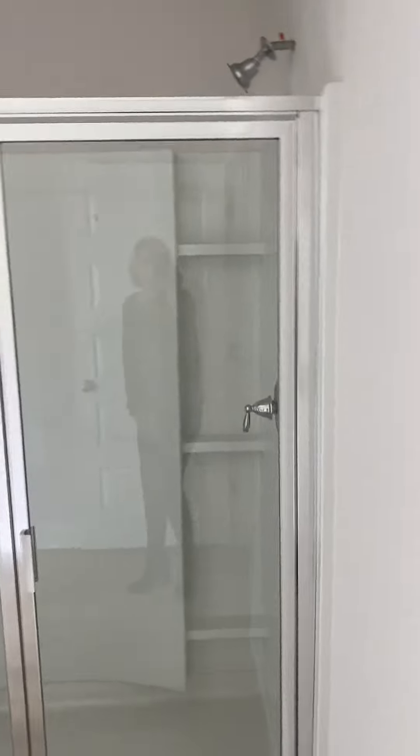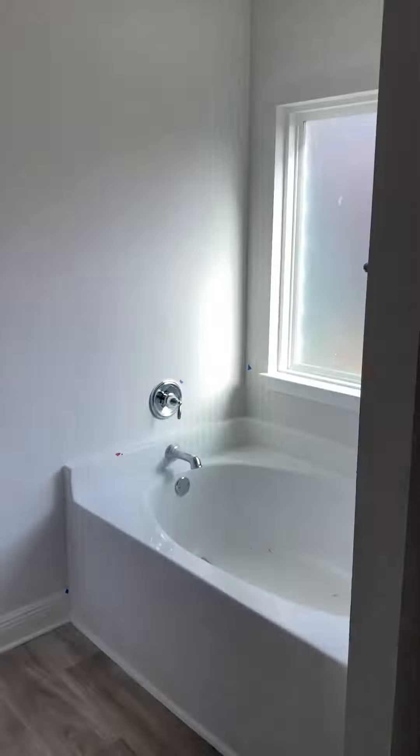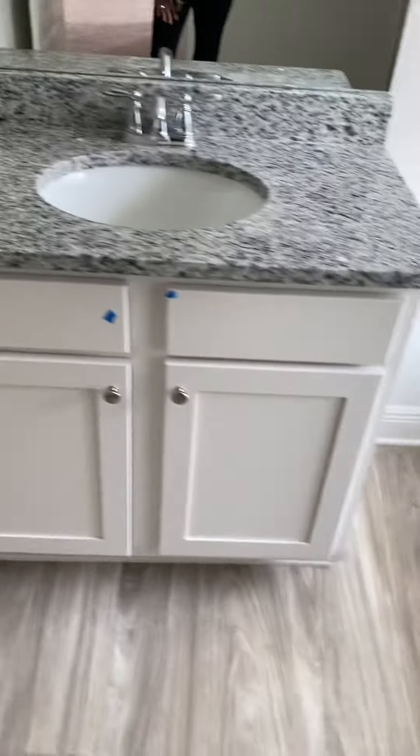You have two closets — a closet here and then this one is a little bigger, so his and hers, or some use them for winter and summer wardrobes. And then you have a big double shower, a soaking tub, double sinks, a big vanity area, a water closet, and a linen closet.